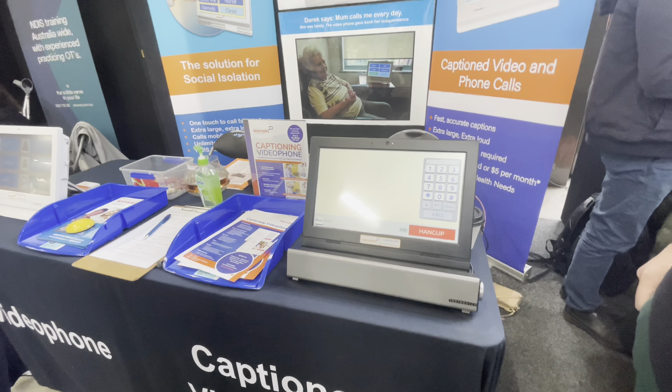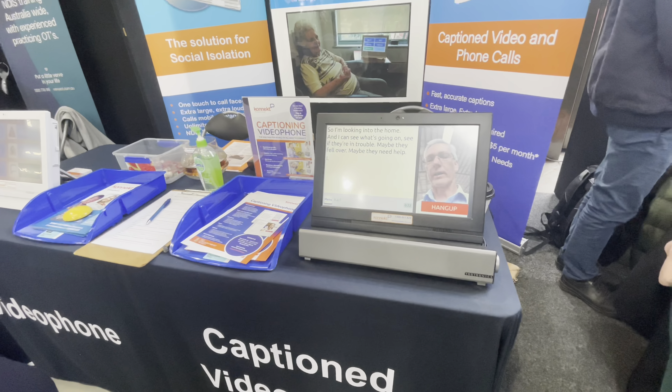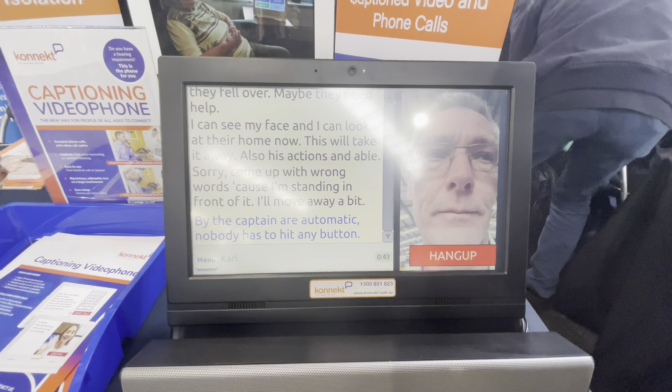Because Carl is an authorised contact, the device answers automatically without anybody touching it. He turns down the volume to avoid feedback. The device answered automatically — he's now looking into the home, able to see what's going on, whether the person fell over or needs help. They can see his face and he can look into their home.